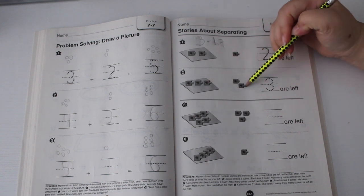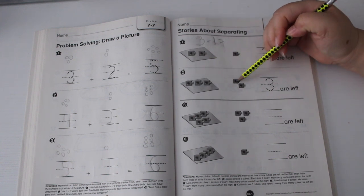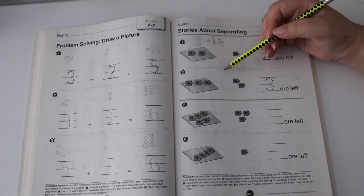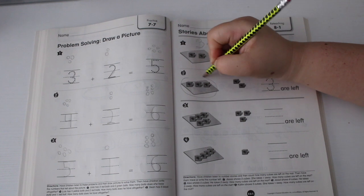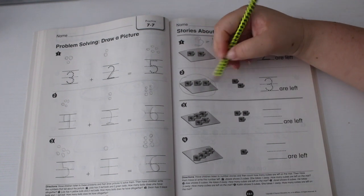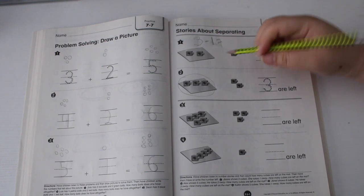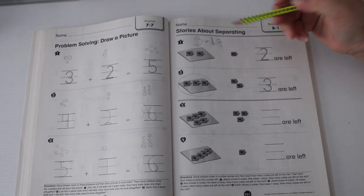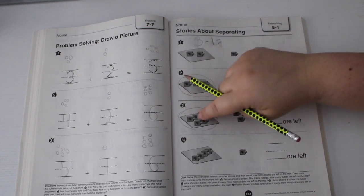Number two: Alex shows five cubes — one, two, three, four, five. He takes two away — one, two. How many cubes are left? One, two, three — three. So five minus two equals three. They're asking you how many are left on the mat.